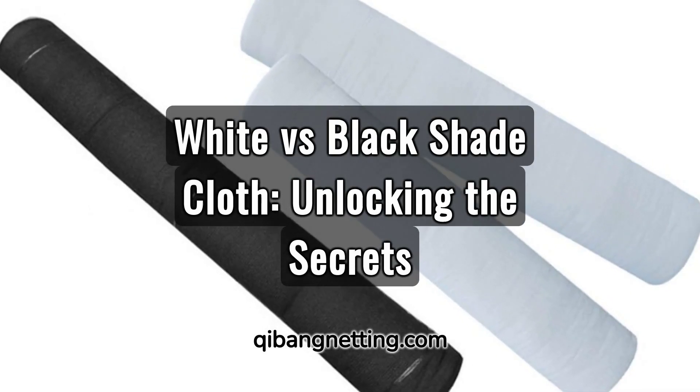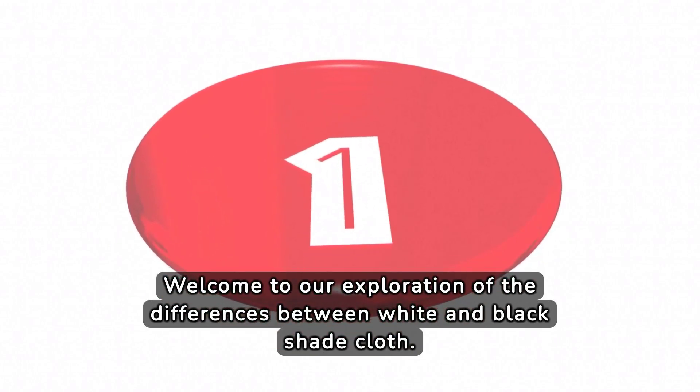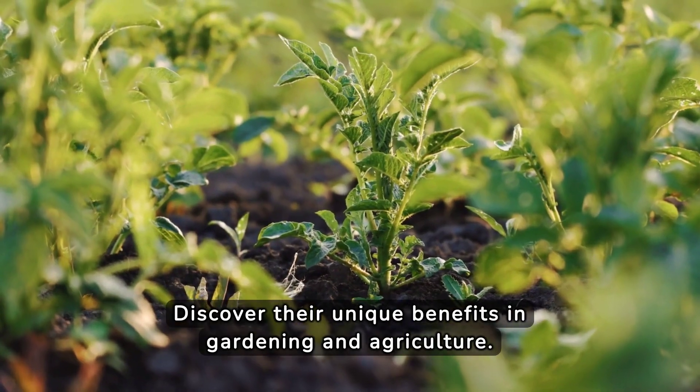White vs. Black Shade Cloth: Unlocking the Secrets. Welcome to our exploration of the differences between white and black shade cloth. Discover their unique benefits in gardening and agriculture.